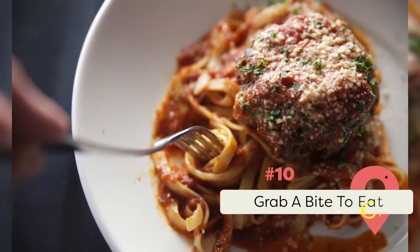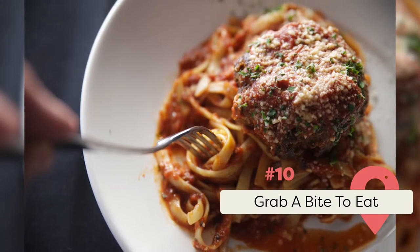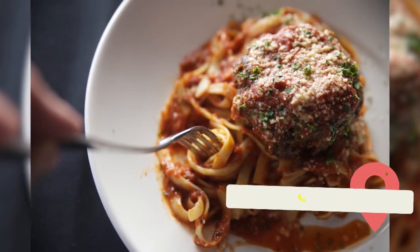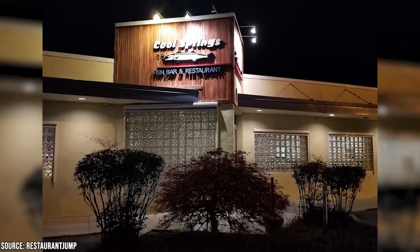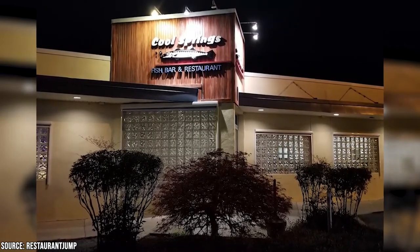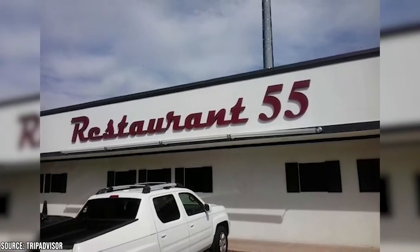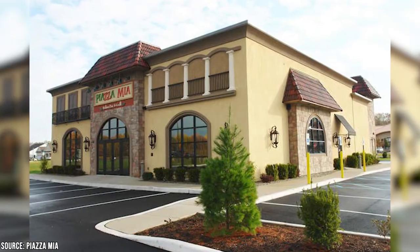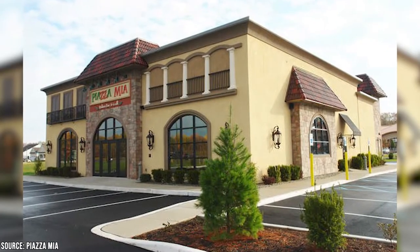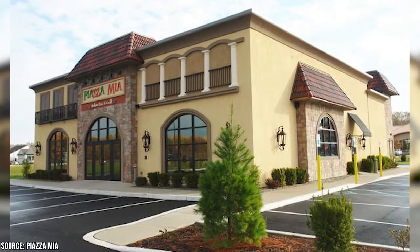Grab a Bite to Eat: Dover is a town that knows how to eat. If you're looking to get a taste of the local flavor, there are more than a few mouth-watering options that await you. Cool Springs Fish Bar and Restaurant on State Street serves up a wide array of surf and turf options, including their signature Crab Imperial. Restaurant 55, a few doors down, is the perfect family-friendly spot to grab a burger and fries. And if you're looking to sink your teeth into one of the finest slices of pizza on the eastern seaboard, check out Piazza Mia on South Redhaven Lane.